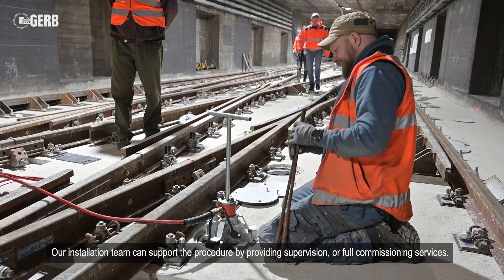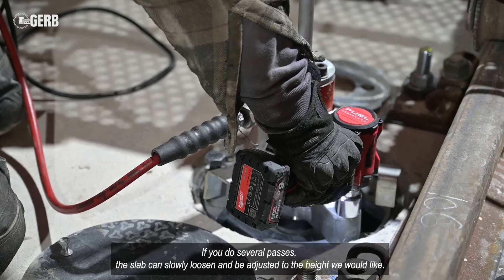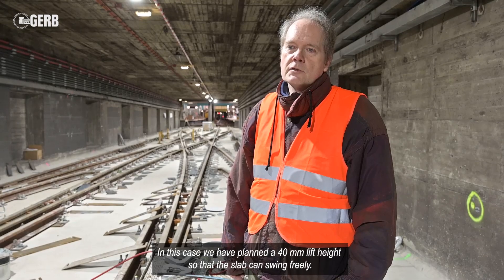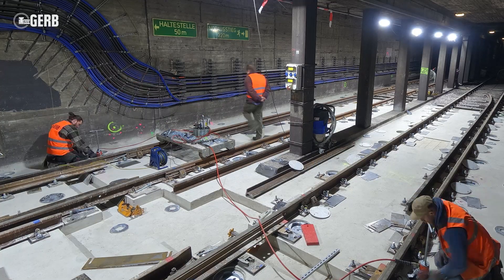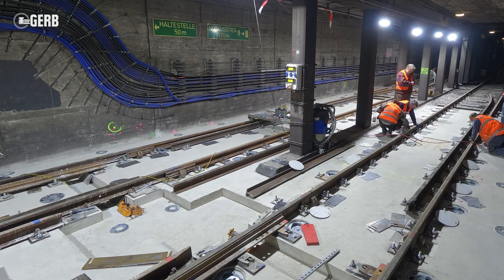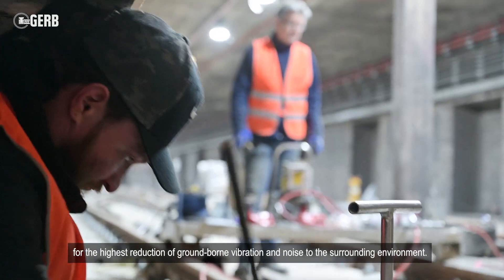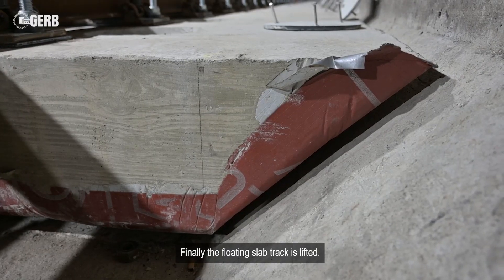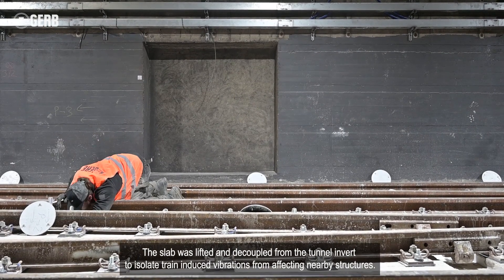Our installation team can support the procedure by providing supervision or full commissioning services. The completion of the jacking procedure results in an FST that provides for the highest reduction of ground-borne vibration and noise to the surrounding environment. Finally, the floating slab track is lifted. The slab was lifted and decoupled from the tunnel invert to isolate train-induced vibrations from affecting nearby structures.